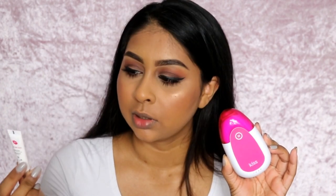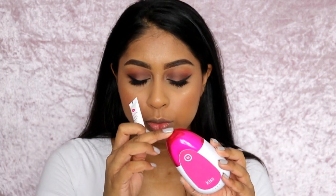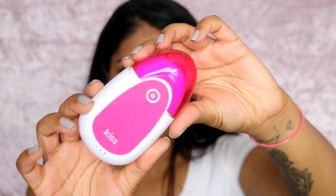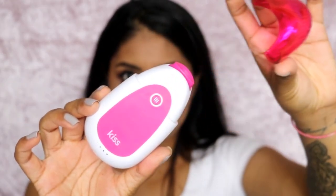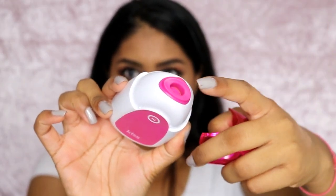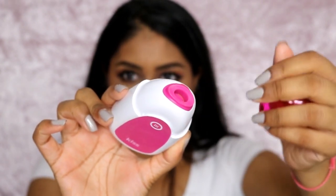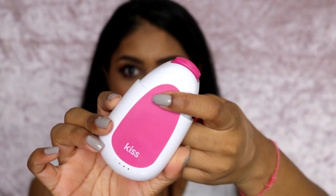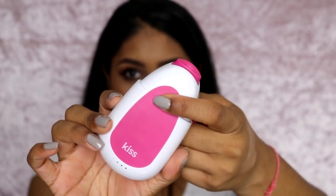The product is the PMD Kiss lip plumping system. This comes with the machine, the lip serum, and you also get a different nozzle head to replace it as well. The PMD Kiss comes like this, and you have a lid so you can pop that off. It's kind of like a vacuum suction for your lips, and you've got the button right here.